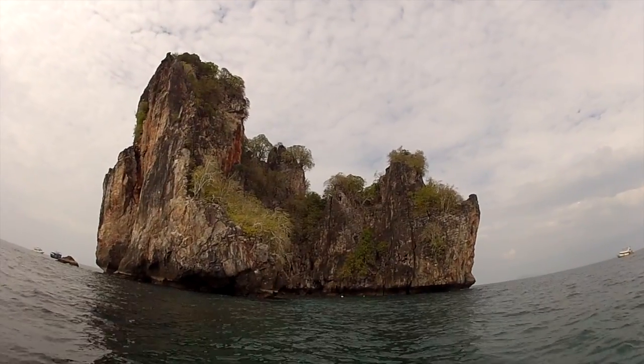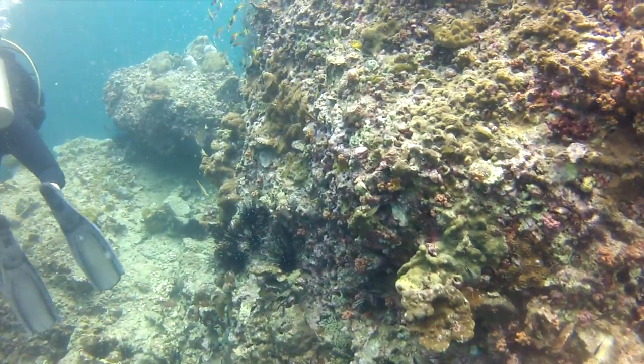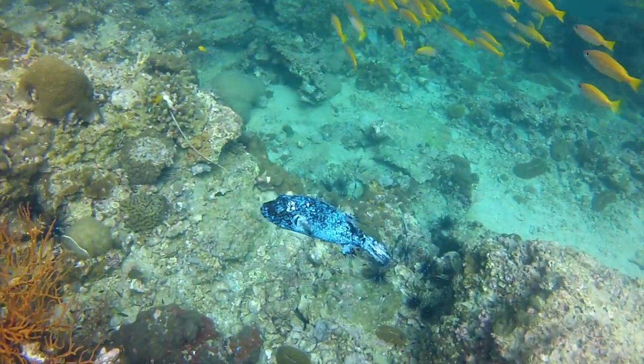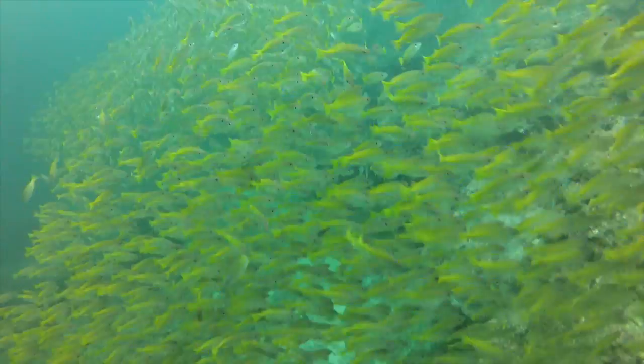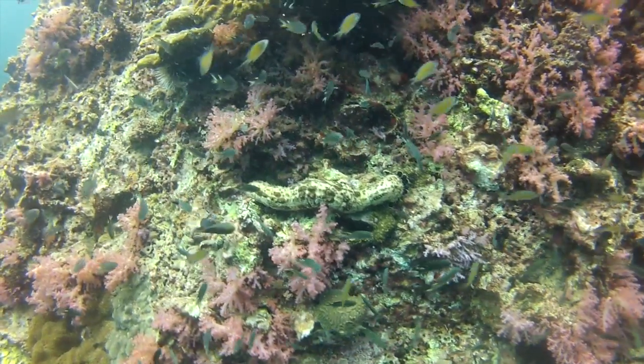We begin our dive off the southernmost island, Bida Nok, entering the deliciously warm 28-degree water world below. While the visibility today isn't fabulous, a brilliant blue puffer fish and huge schools of other colorful fish catch my eye, and I'm especially impressed by the vibrant coral.